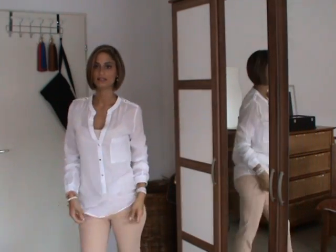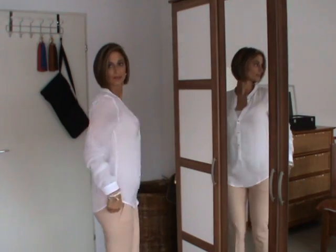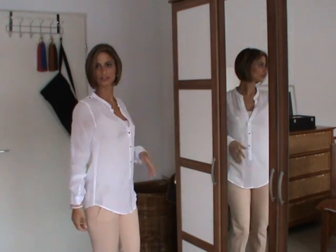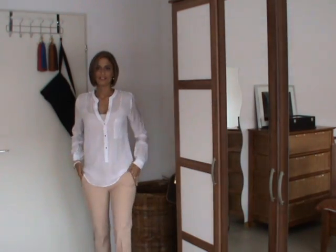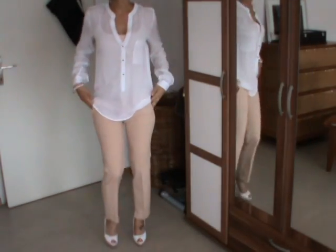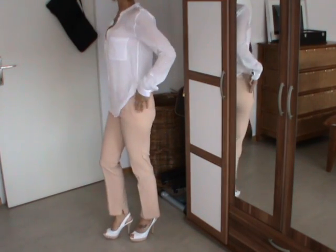I have a top by Zara — it's a white blouse from the new collection. Then I have some pants, some rose pants, also by Zara.